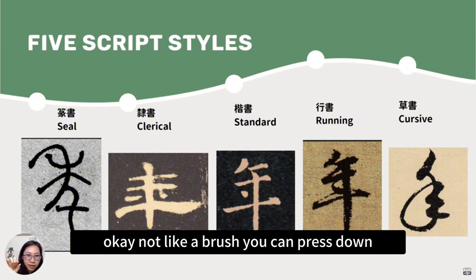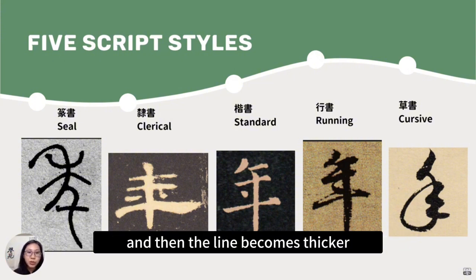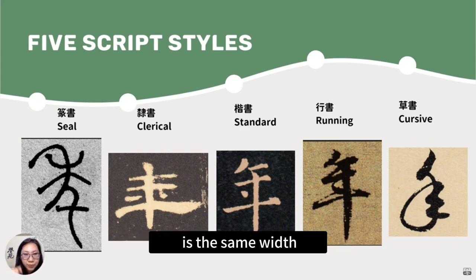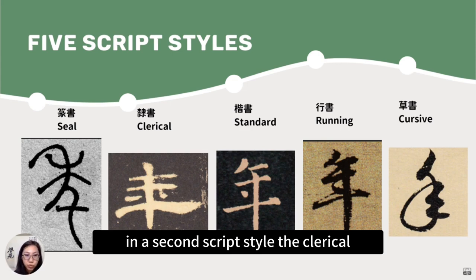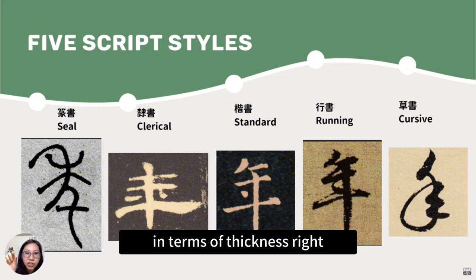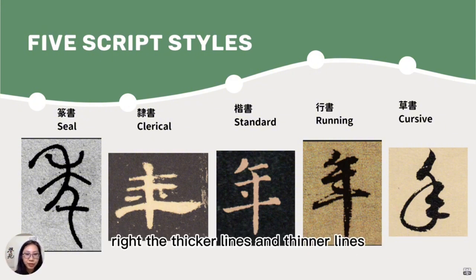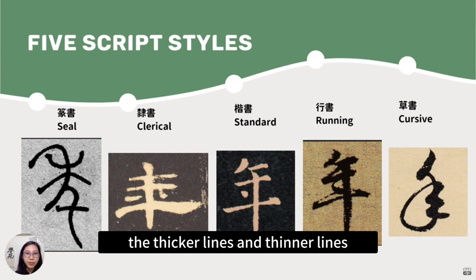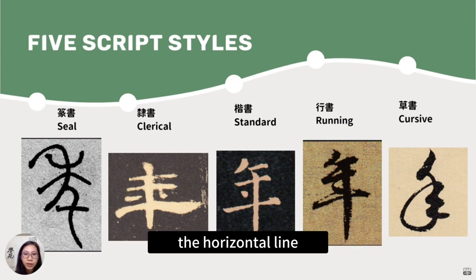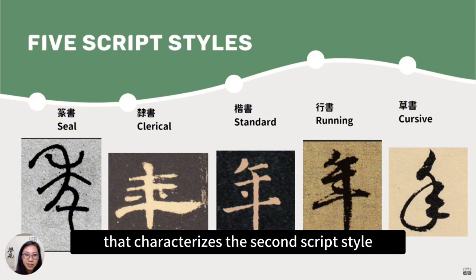With a brush, you can press down and the line becomes thicker — not like the seal script style, where the width stays the same. In the second script style, the clerical script, which developed in the Han dynasty, the brush had been invented. So we have variation in terms of thickness — thicker lines and thinner lines. There is also a very special horizontal line that characterizes the clerical script style.